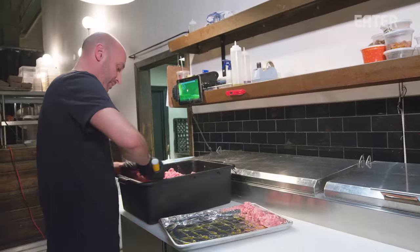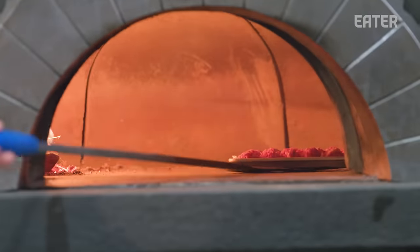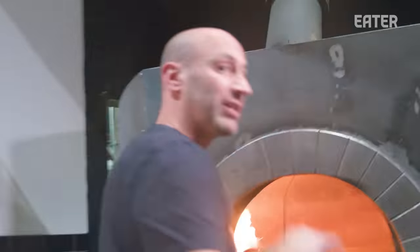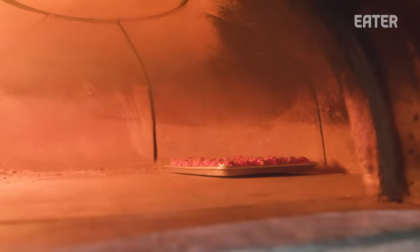We're portioning out the meatballs and we're going to go in and give them a quick little roll. The meatballs are going in, and we're going to put them two-thirds of the way back so that they cook nice and evenly. They're not going to cook perfectly evenly because there is a wide range of temperatures in that back area — we're just going to manage it and watch it.